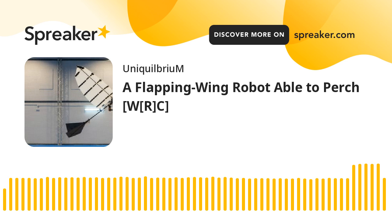A bird landing on a branch is no big deal — we see it happen hundreds, if not more, of times per day. But a Flapping Wing Robot — an Ornithopter — performing the same feat? Unheard of, until now.